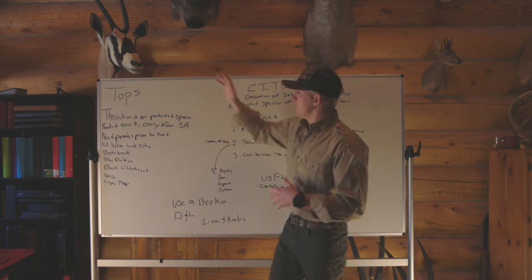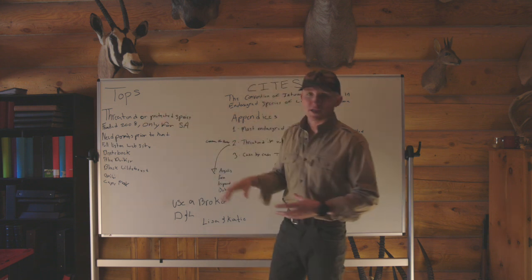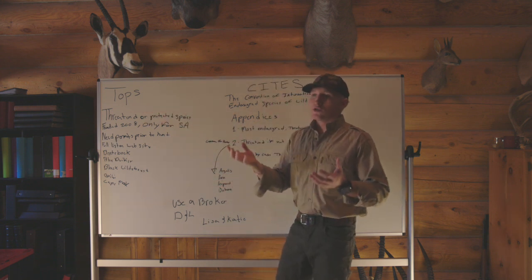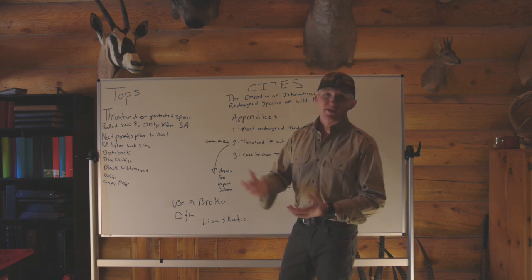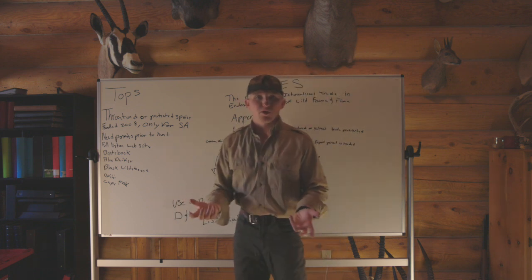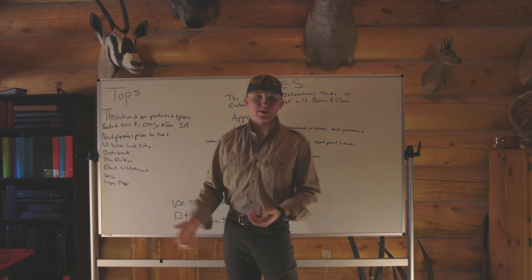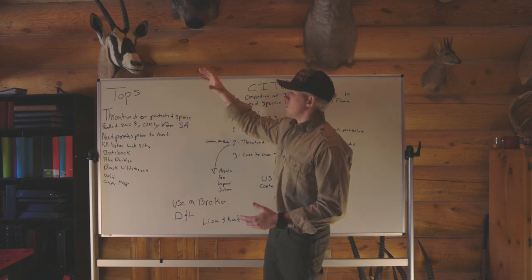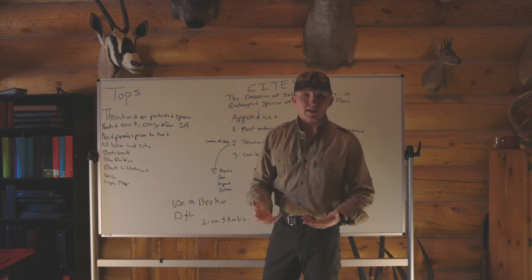Let's start with TOPS. TOPS is actually only a South Africa deal. It stands for Threatened or Protected Species and was created in 2008 to manage game. We're just talking about huntable species in South Africa. Even leopards are on TOPS, but you can't hunt them right now in South Africa. It's just to make sure they know what's happening and to regulate the hunting.